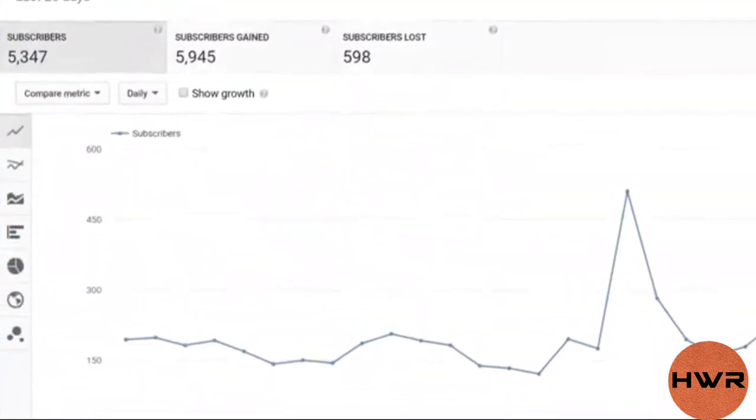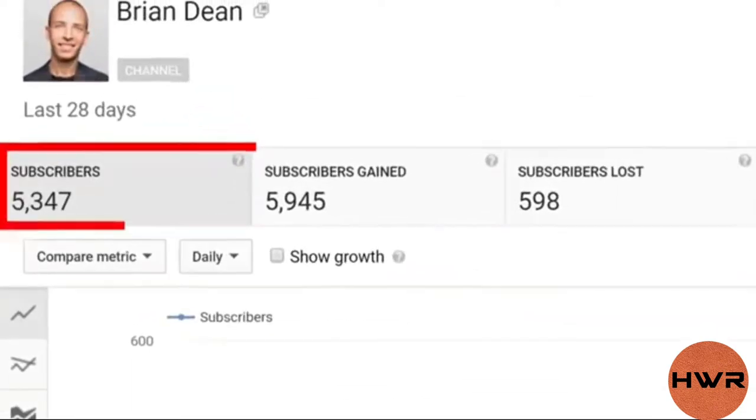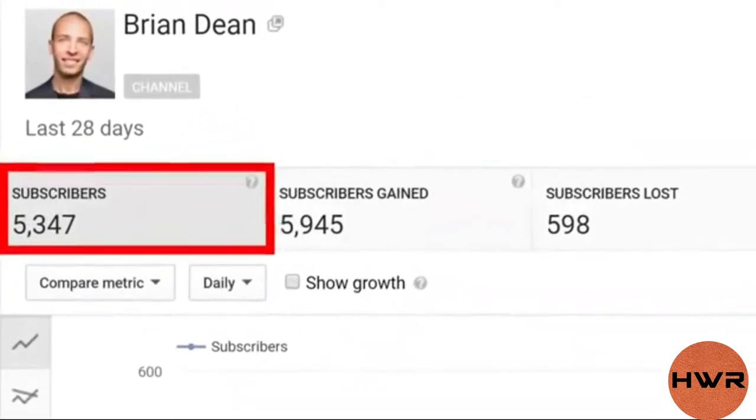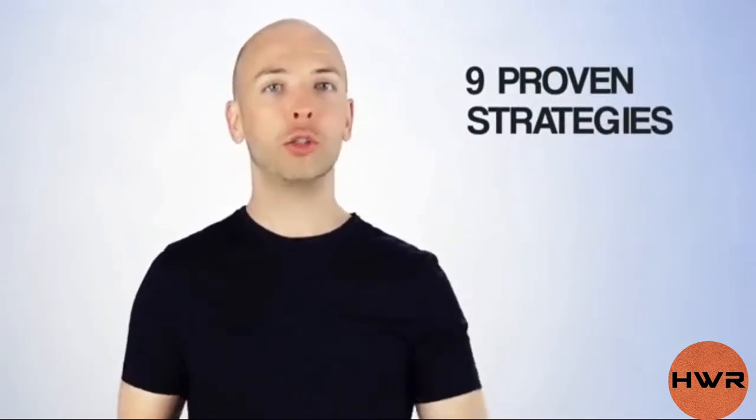In this video, I'm going to show you how to get more YouTube subscribers fast. Thanks to the tips I'm about to share with you, my channel now generates 5,347 new subscribers every single month. And today, I'm going to show you 9 proven strategies for getting subscribers on YouTube.